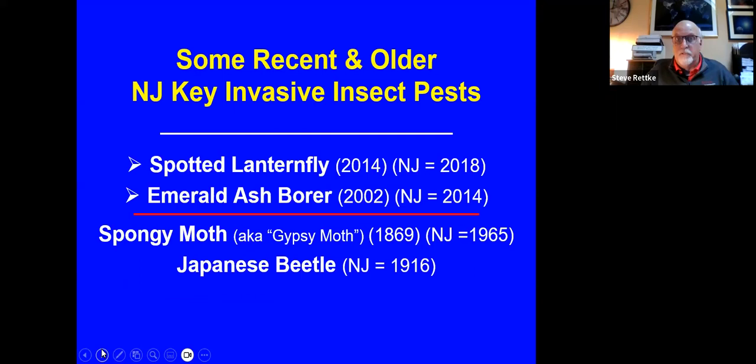It took about 12 years before it arrived in New Jersey, as it moved toward the east. Of course, it's been here now for almost a decade, and it's been killing most of our ash trees — the Fraxinus.